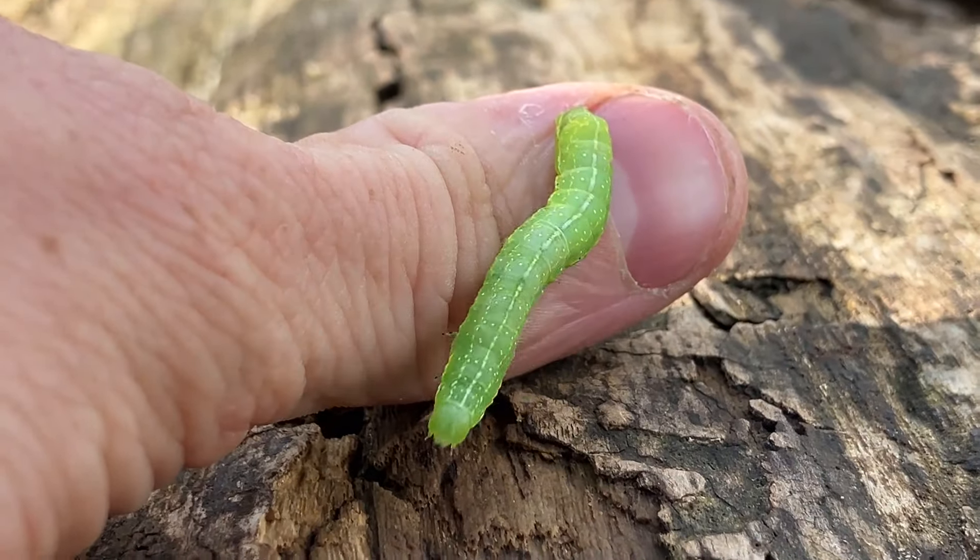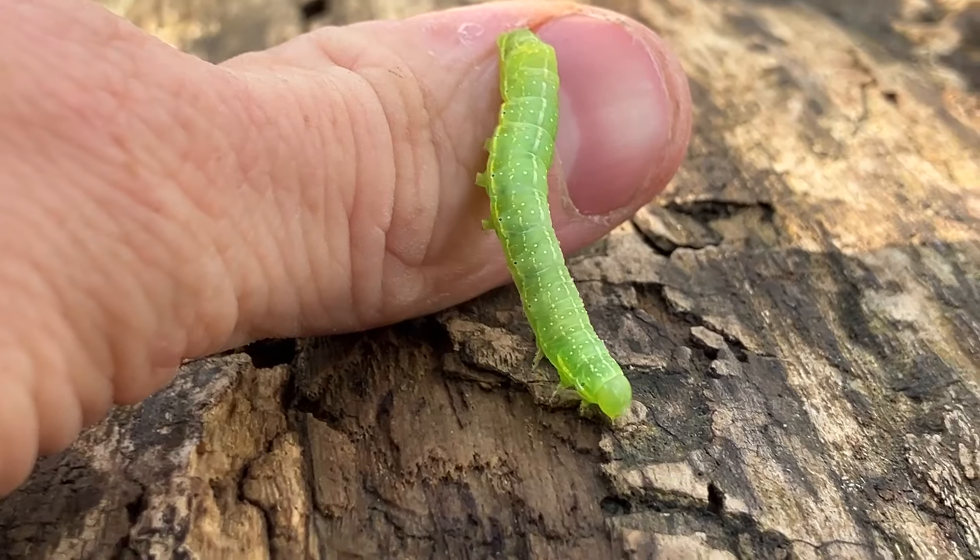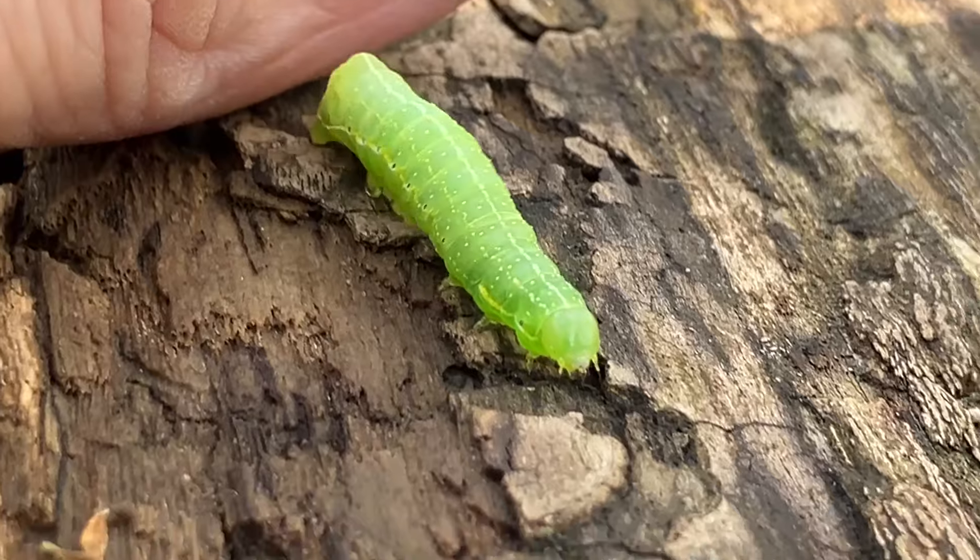And that, my friends, is the beauty of the caterpillar. Lovely, isn't it? You all have a great day. I myself must go pupate now. Bye!